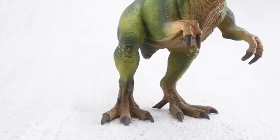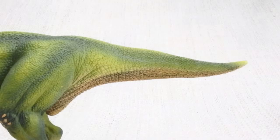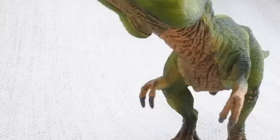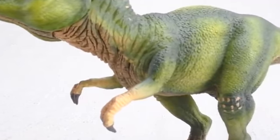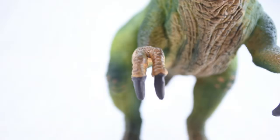It walked on two huge legs, and it used its large head to balance its very long tail! T-Rex had two arms, and while they may look small, they were very powerful! And they featured two clawed fingers!